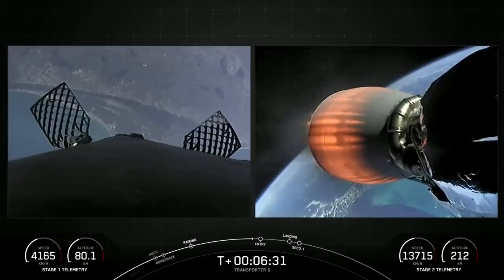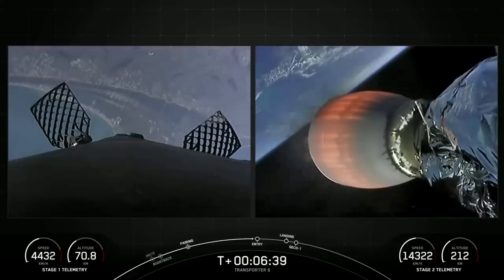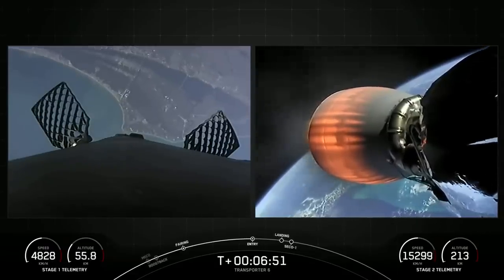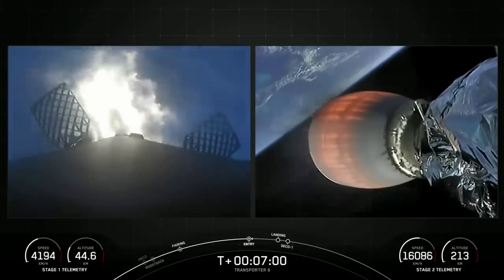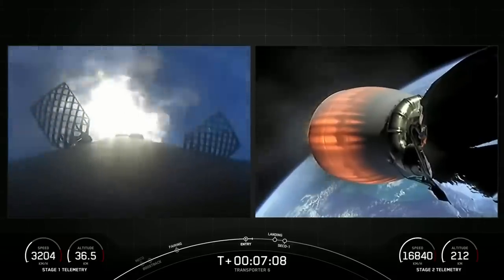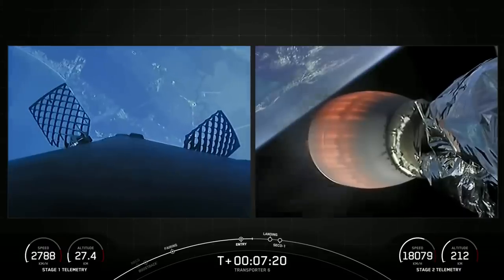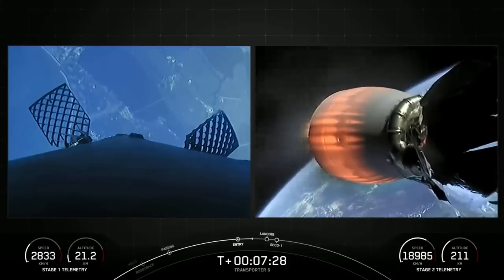Next major event coming up in about 15 seconds — that's the first stage's entry burn, which will ignite three of the Merlin 1D engines. Stage 2 FTS has safed. Keep an eye on the speed of the first stage in the lower left corner of your screen; you'll see that drop off dramatically as the entry burn is slowing us down. This burn will last about 20 or so seconds. Stage 1, entry burn shutdown. There is successful shutdown of those Merlin engines. As we are slowing down and re-entering Earth's atmosphere, if you're in the Florida area you may hear some sonic booms.